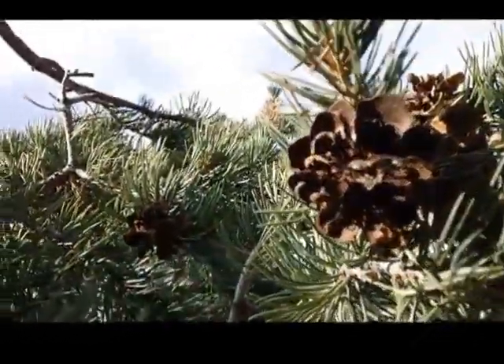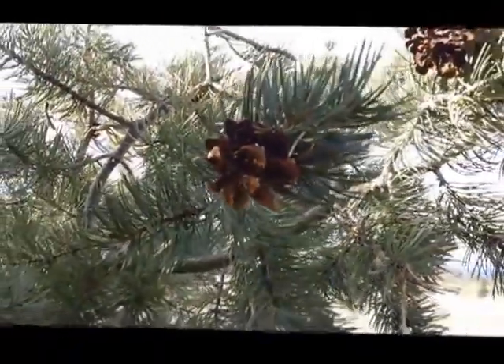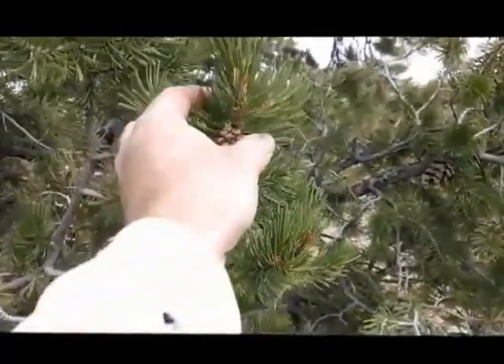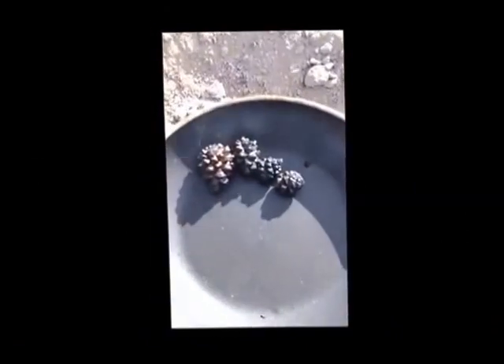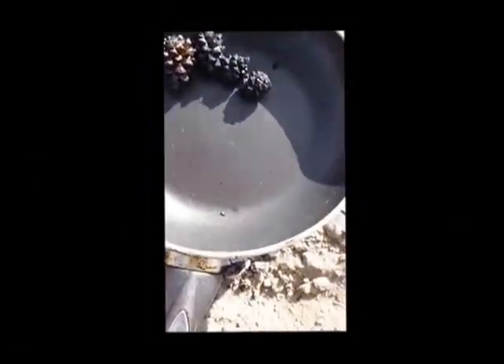Looks like I'm too late in the season for pine nuts. These pine cones have already opened up and released their seeds. But I do manage to spot a handful of immature cones that have not opened up, and those may contain seeds still. I attempt to force them open by heating them for over an hour, but it doesn't work — they don't have any nuts inside.